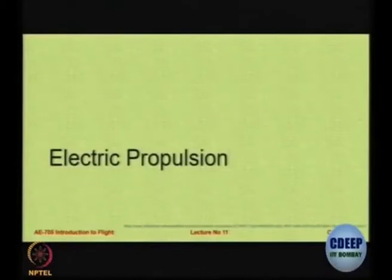We now move to current developments, R&D, and the future. In the next 12 to 15 minutes, I am going to talk about electrical propulsion, and then in the last slot I will talk about ionic propulsion.